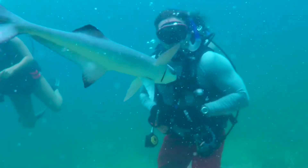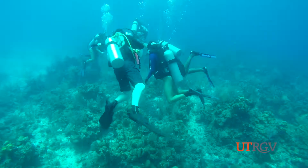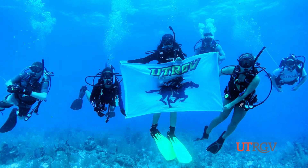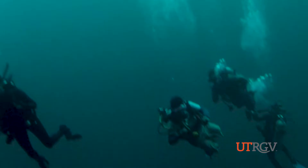This was the view for UTRGV students who studied coral reef ecology in Belize this August. I don't know very many places that get to go diving for their research or diving for a class — and not just diving in any place. Students explored one of the most famous dive sites in the world: the Great Blue Hole of Belize.